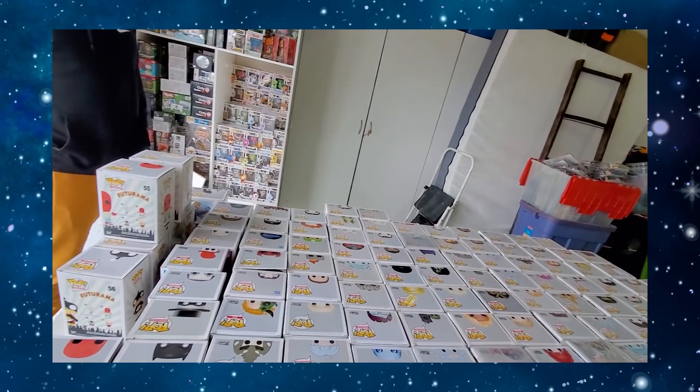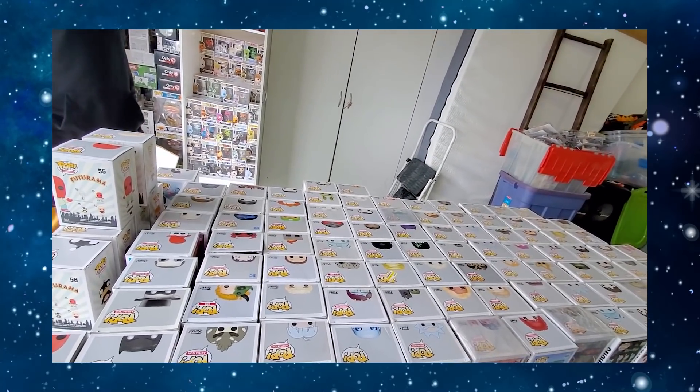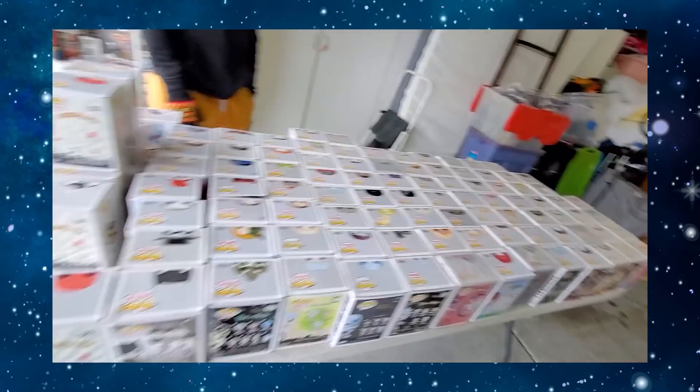Today's Funko Pop hunt is pretty sweet — I'm actually really excited about it. There is an awesome Facebook Marketplace deal that I came across with some pops I've been wanting to add to my collection for quite some time. It's something I really loved watching during the pandemic and I had the opportunity to get these guys for a really good price. We also pick up a couple of random things here and there, but alright guys, without any further ado, let's get into the video.